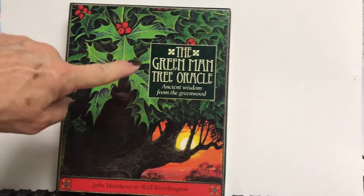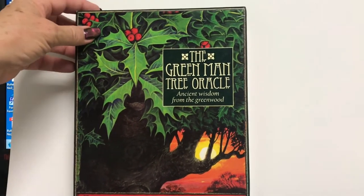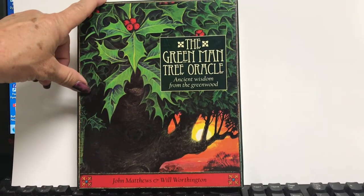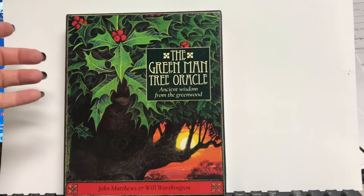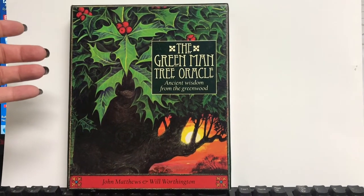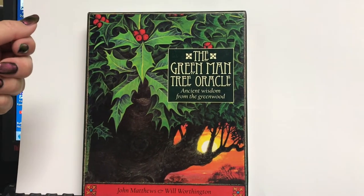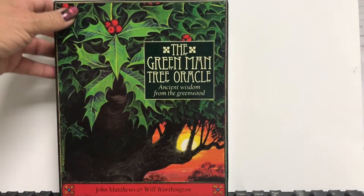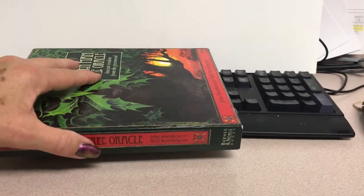This is an older tree oracle. When it was first released, it came out in a box set that included a Green Man figure. I wasn't sure what I was getting when I bought it — I think I bought it from the Amazon Marketplace, and they had the stock picture which showed that. But this did not come with that, which is fine. I'm excited to get the book and the cards.